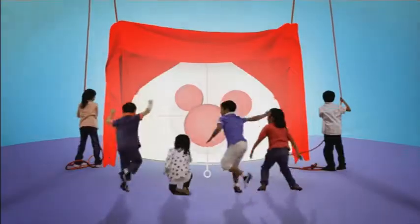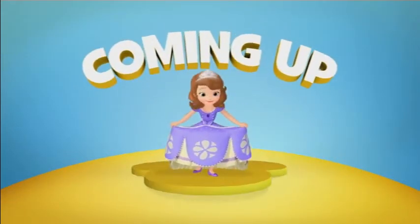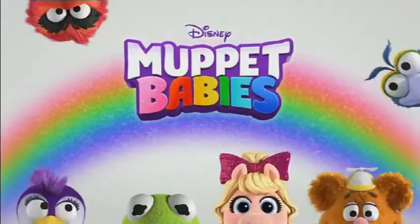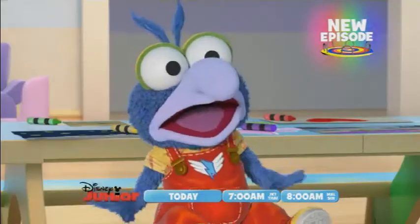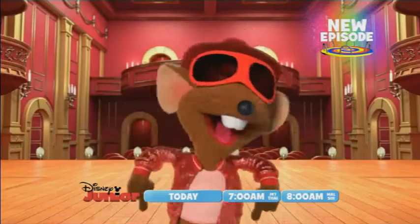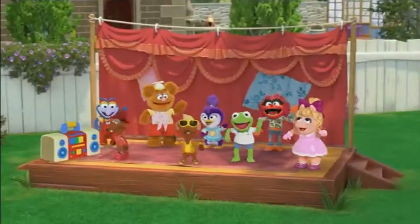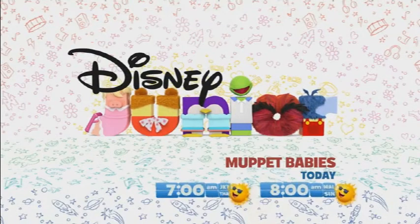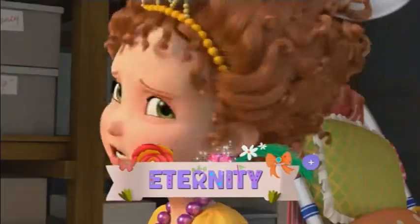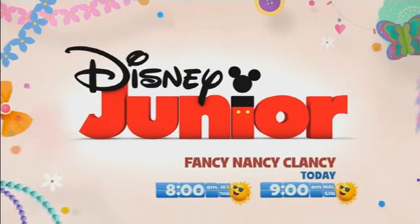Hello everybody, welcome to another continuity analysis review here on this YouTube channel. Today's continuity of interest is Disney Junior Asia, from April 22nd, 2020 — pretty much today if you're watching on the upload date. This is an all-new modern Disney Junior Asia continuity delivered straight to your doorstep over the wonderful technology we call the internet. So let's just dive into it.